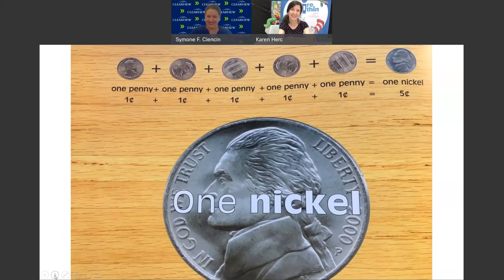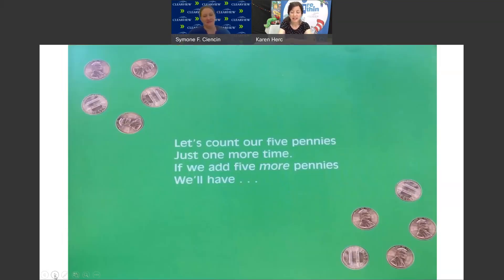1 nickel. Let's count our 5 pennies just 1 more time. But if we add 5 more pennies, we have 5. If we add 5 more pennies...